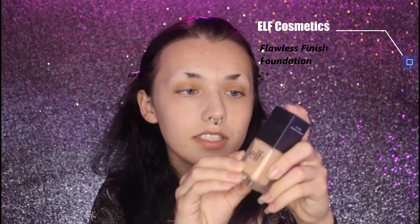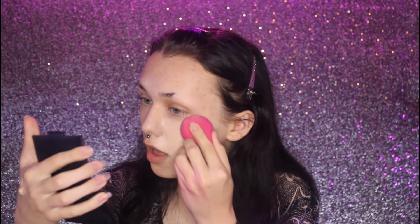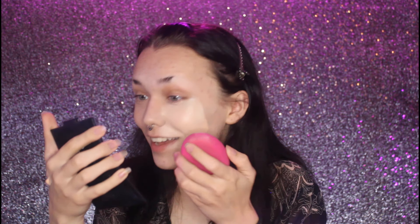This is the e.l.f. Cosmetics Flawless Satin Foundation in the shade Alabaster. I really like this foundation — it's a really good foundation. The sponge is really cold, I should have used hotter water. But it looks smooth — can you guys see that?